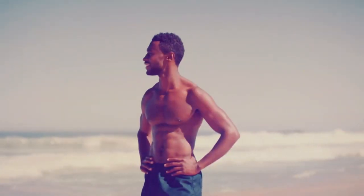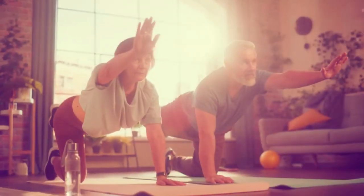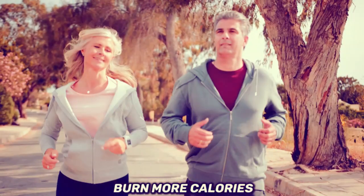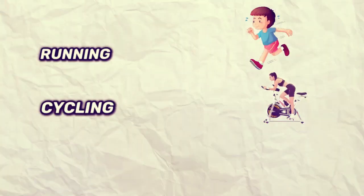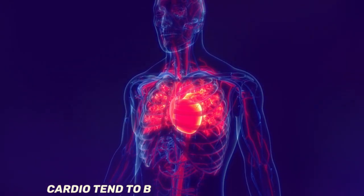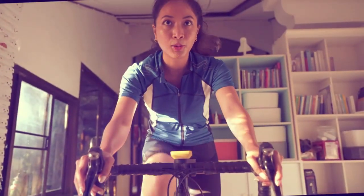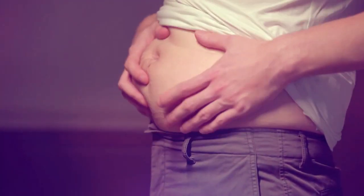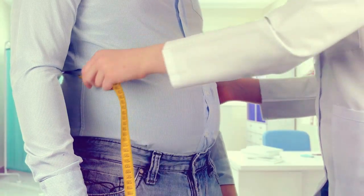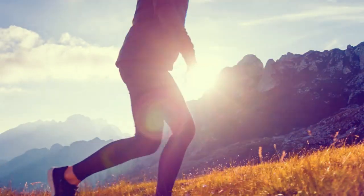You may have already attempted to burn more calories and shred belly fat faster by incorporating things like running, rowing, cycling, or even high intensity workouts. These forms of cardio tend to burn calories very quickly, making them seem like a great way to burn off belly fat over time. For example, based on what's known as the Compendium of Physical Activities — a regularly updated database that outlines the calorie burn for various activities —